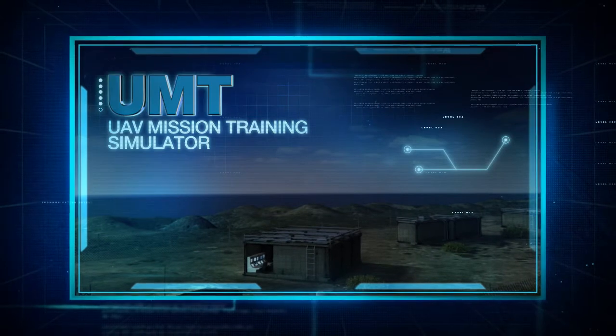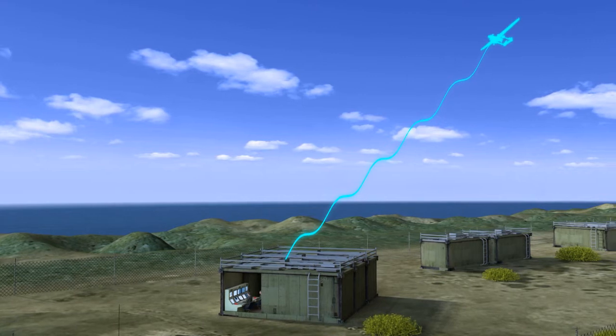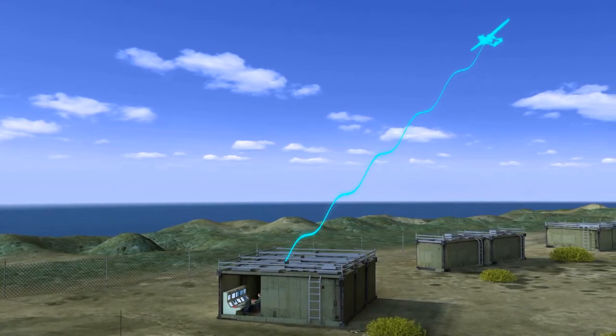UMT, UAV Mission Training Simulator: high fidelity models for terrain, sensors and targets for all types of scenarios.